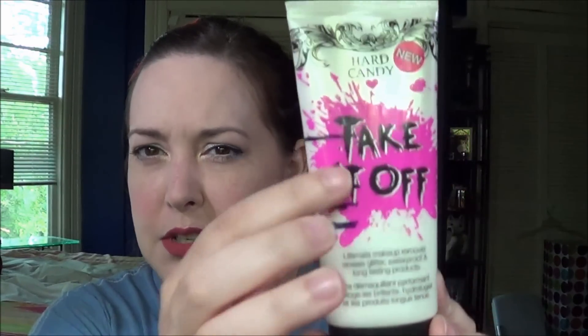I will pick a new product at the end of the video, but let's go through the rest of the stuff. The first product is the Hard Candy Take It Off Makeup Remover and I'm right here. It looks like there was a lot of air in there from the beginning to my first update, because it's been pretty steady since then. This is where I am right now.